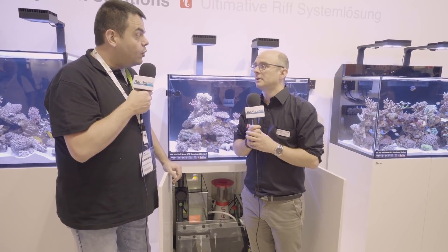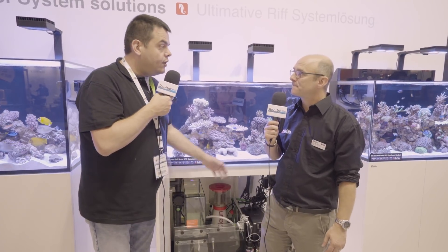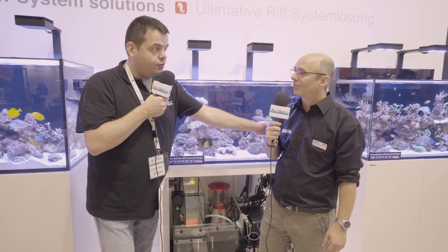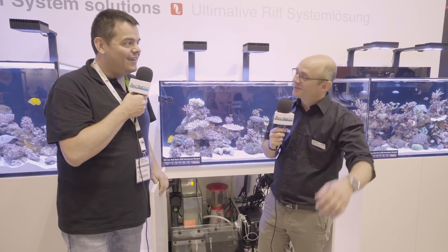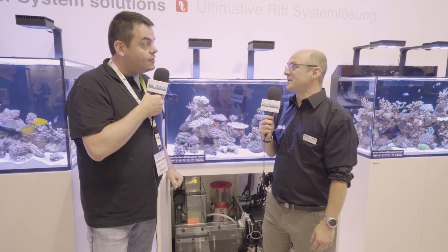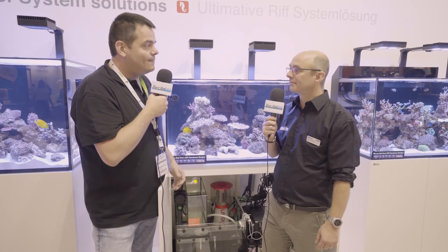Ça fait quand même un sacré programme pour cette fin d'année, début d'année prochaine. On vous indiquera les dates de tournée de Fabrice, parce qu'il va faire des shows un peu partout en France pour les nouveaux produits. En tout cas, je te remercie pour ton accueil. Pour cette édition 2018 d'Interzoo, on va découvrir ça très prochainement dans Récifal News. On vous tiendra au courant pour ces équipements et on vous les mettra aussi en test.